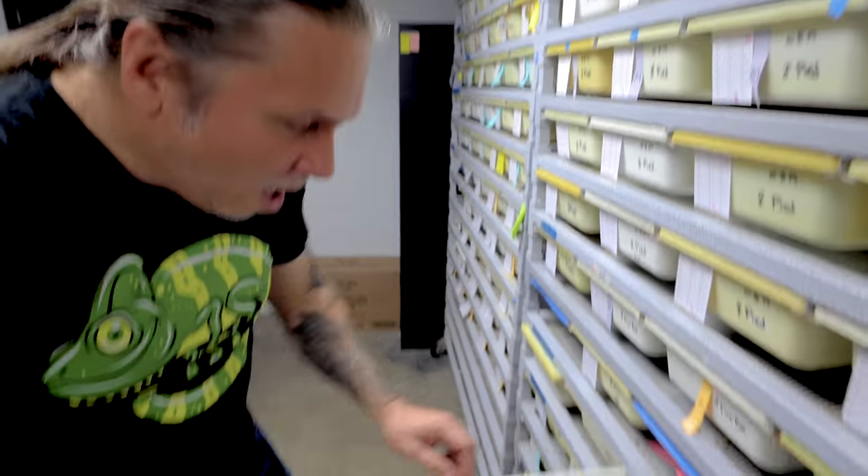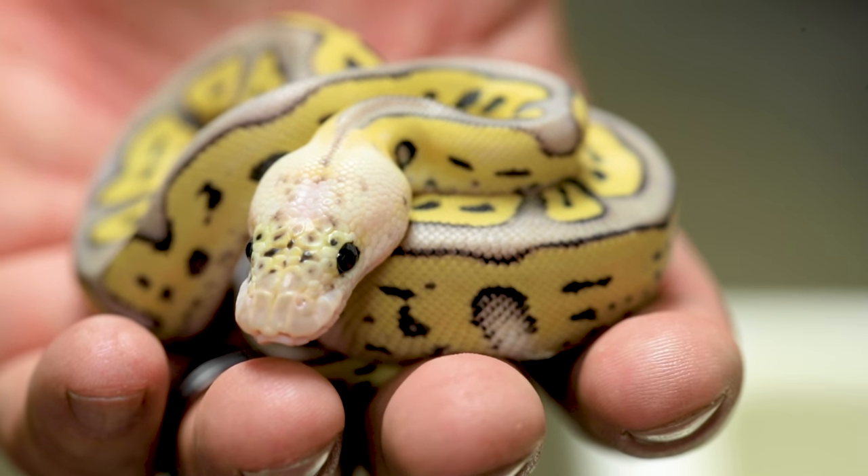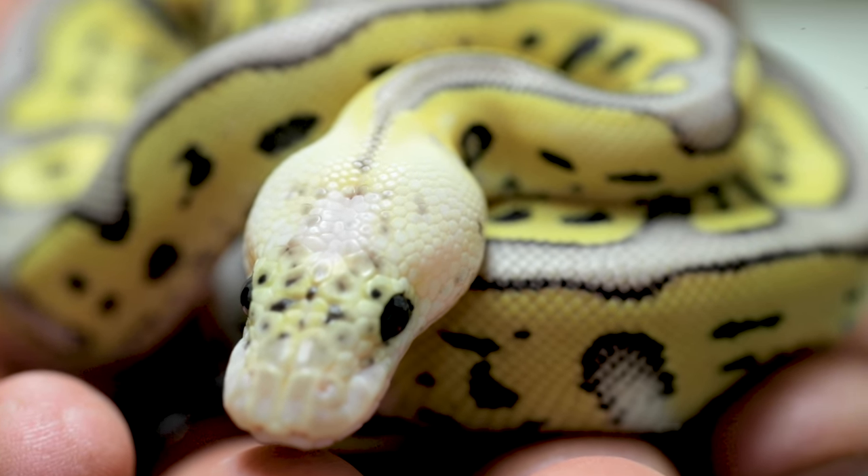I hope some of the other ones shed as well. Let's see what we have — yep, this one shed too. You can see all the little pieces of shed here. That thing is ridiculous. This is actually just a super pastel clown, which would be called a killer clown, but it's also a leopard. So it's a killer leopard clown ball python. And I tell you what, that thing is what dreams are made of right there. That is gorgeous.